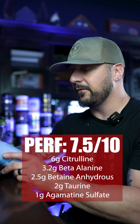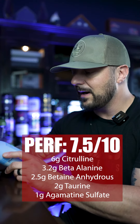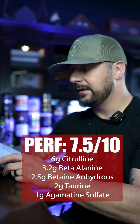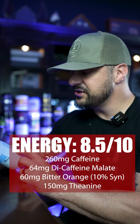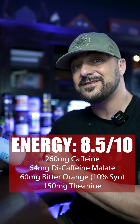They give you 6 grams of pure citrulline for endurance, 3.2 grams of beta-alanine for strength, 2.5 grams of betaine anhydrous, another 2 grams of taurine, and an additional 1 gram of agmatine sulfate for additional pump. For energy, they give you 260 milligrams of caffeine anhydrous.